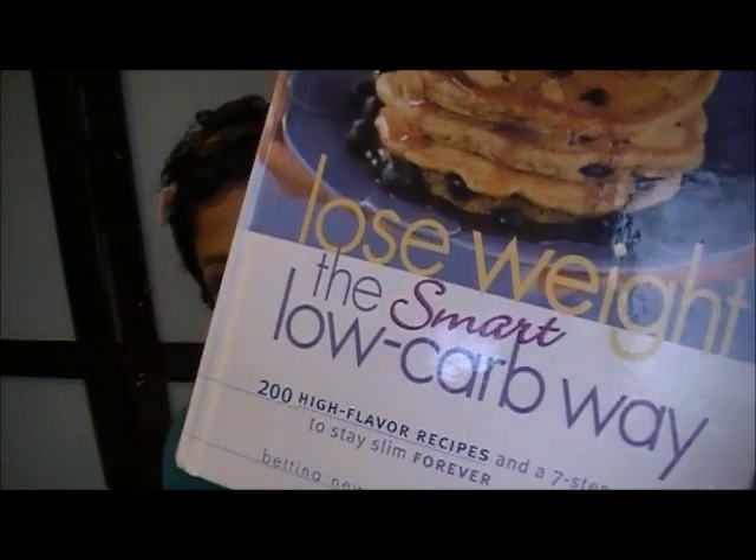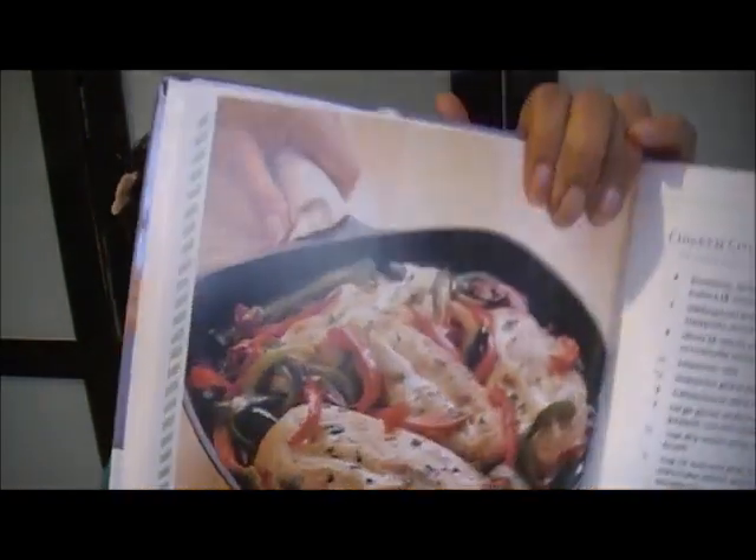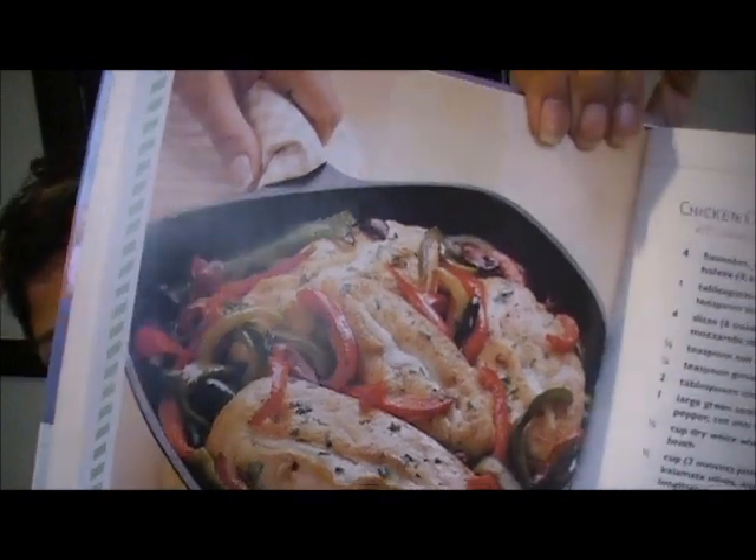Last but not least, I've been promising for a while that I was going to start making low-carb recipes, so tonight I'm going to be filming a recipe and will have it posted. It's out of my recipe book — Lose Weight the Smart Way, Low Carb Way — which I also got at a thrift store. I'm going to be making chicken cutlets with mozzarella, peppers, and olives, and this is what it looks like. Hopefully that's what it looks like when I make it!